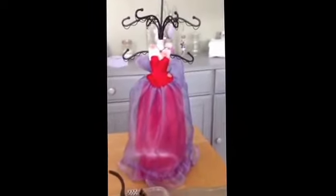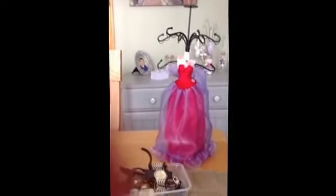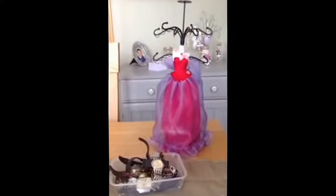Hi everyone, Zena here. Back from holidays now, unfortunately, from Cornwall. We went on a car boot sale while we were there and managed to get quite a lot of stuff really. I spent just over £20, probably about £22, and this is what I managed to get.